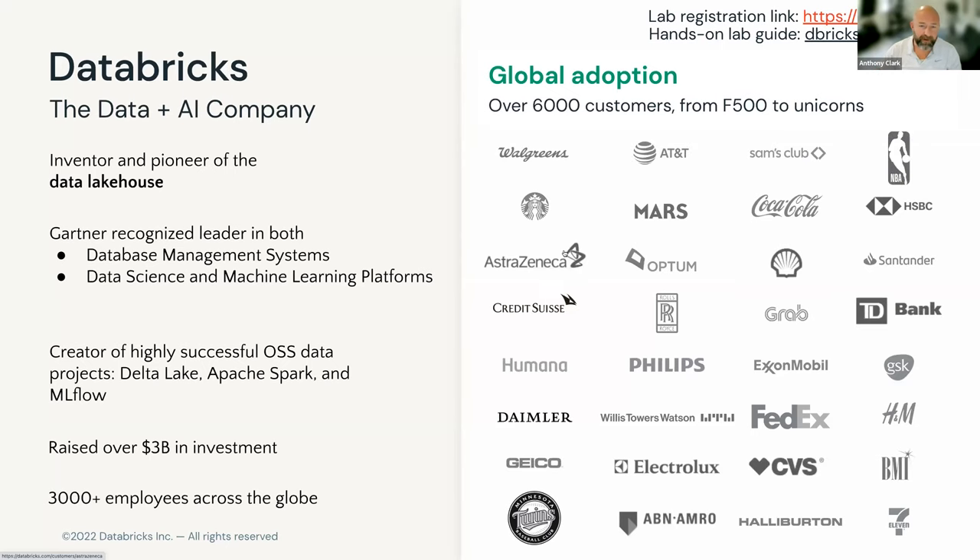Databricks is the only company recognized by Gartner for both database management systems as well as data science and machine learning platforms. We're known for founding the original Apache open source Spark project. Since then, we've released widely successful open source projects such as Delta Lake and MLflow, raised over a few billion dollars, and have thousands of customers across the world.